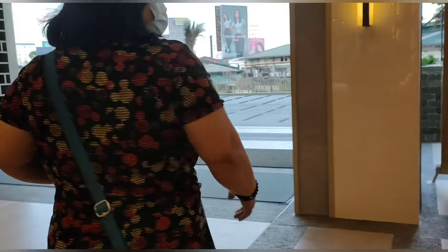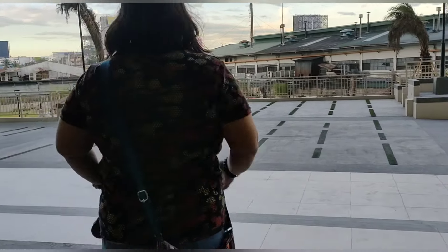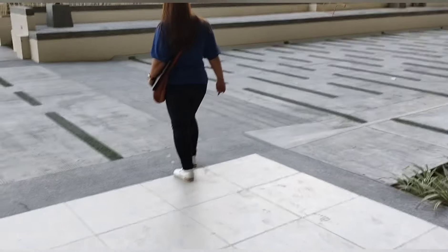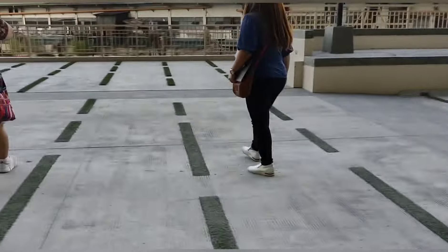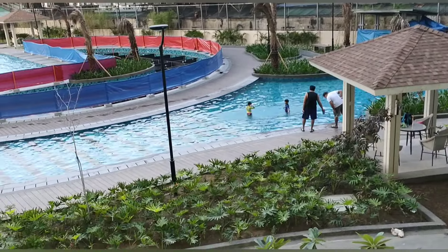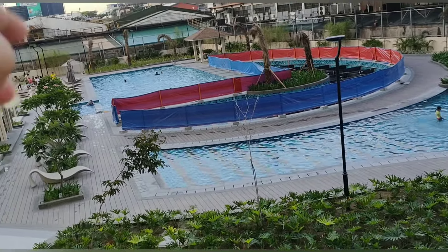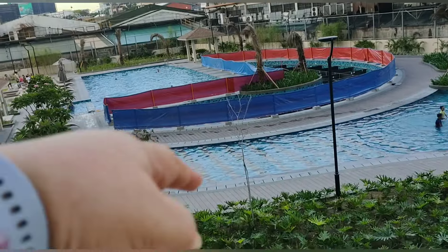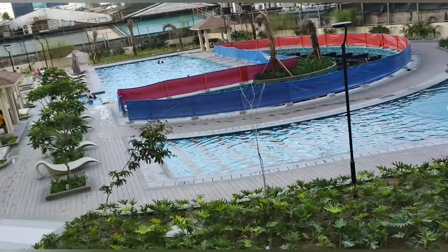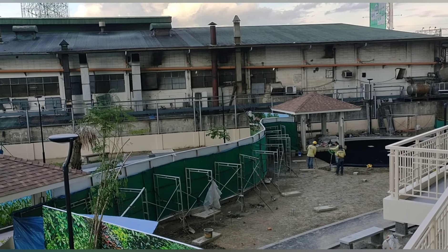We are on our way to the swimming pool and the jogging path area, which is still being constructed. There are three pools here: a leisure pool, a lounge pool, and a training pool. When we arrived, the lounge pool seemed to be draining or under maintenance, but the other two pools were okay and in use.